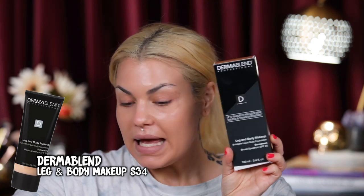Today I thought I would try something a little different. Dermablend sent me this product — it's the leg and body makeup. It's buildable liquid body foundation. It has SPF 25 in it. They sent me two colors: tan honey and medium bronze. I'm kind of hoping it matches.